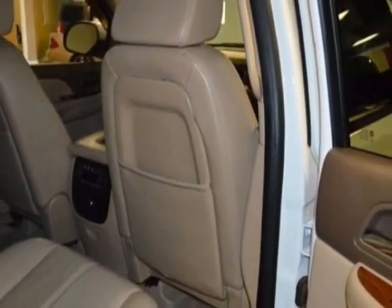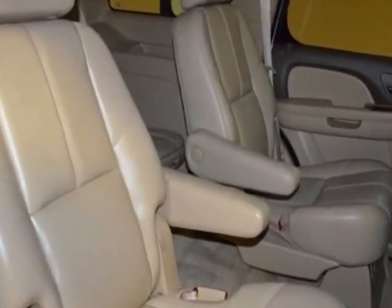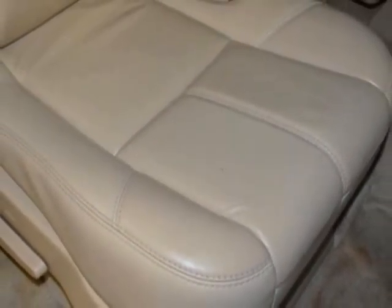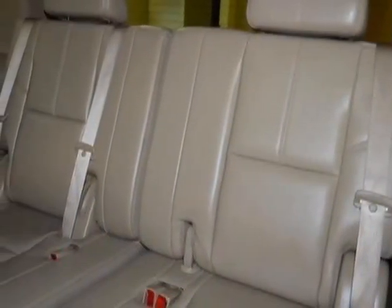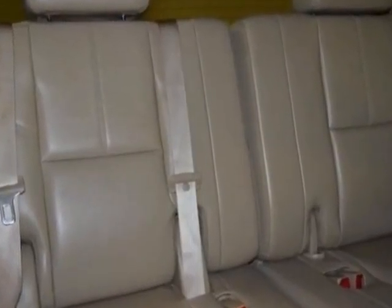Two reclining bucket seats with 4-stop preferred equipment group. As S3, 3-passenger: 3rd row 50/50 split bench with vinyl. Or A2, 2-passenger: 3rd row 50/50 split bench with vinyl. Not available with S3 3-passenger configuration.